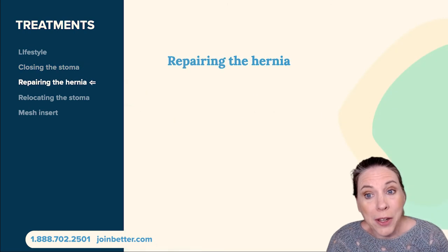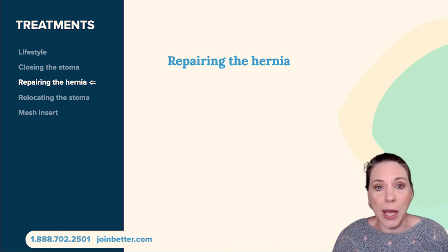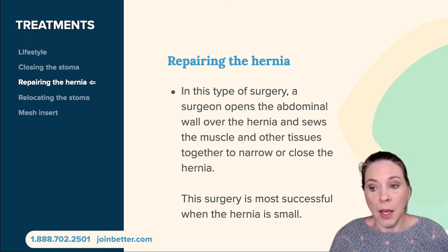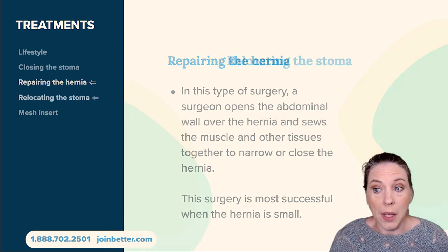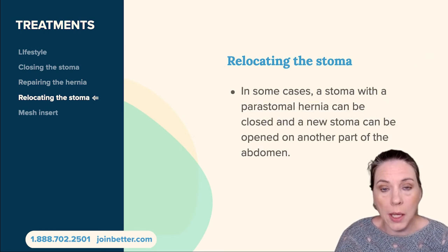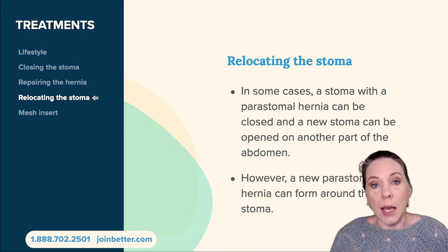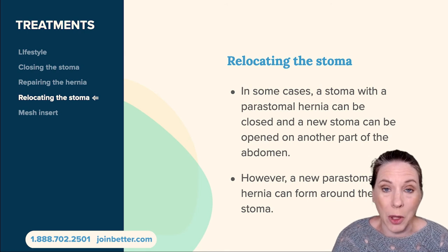You can repair the hernia, where the surgeon opens up the abdominal wall, sews over the muscle, reconnects things more strongly, and reinforces the original surgery. This surgery is most successful when the hernia is small. Another option is relocating the stoma — the stoma with the peristomal hernia can be closed and a new stoma opened on a different part of the abdomen, away from the original surgery site, though it is still possible to develop a peristomal hernia at the new site.